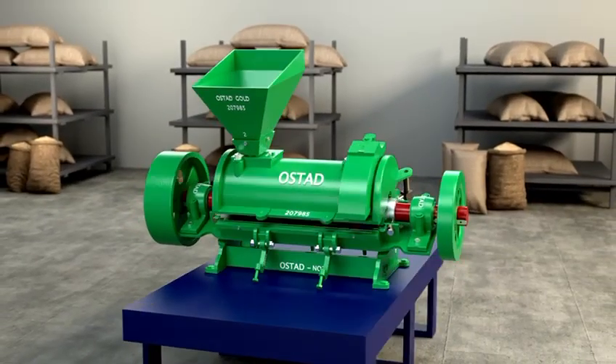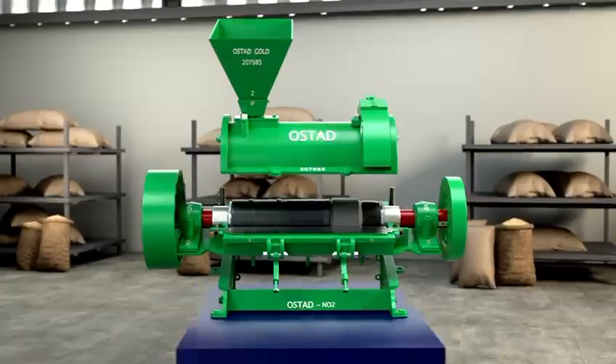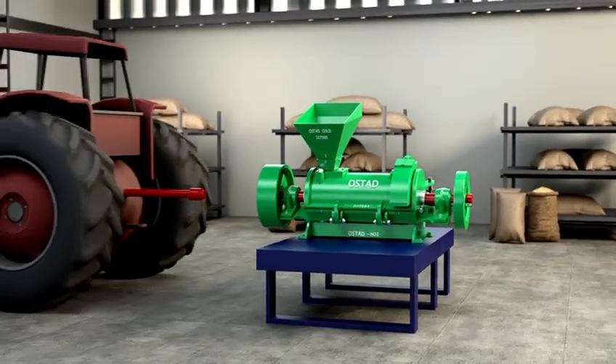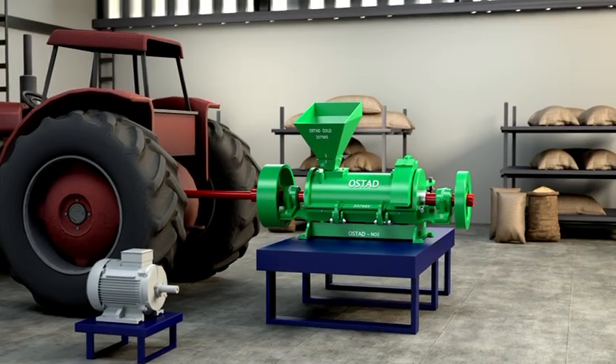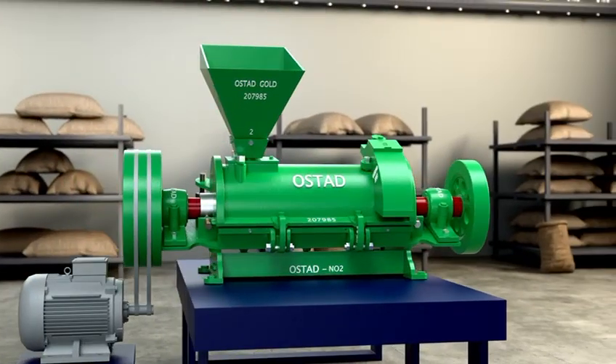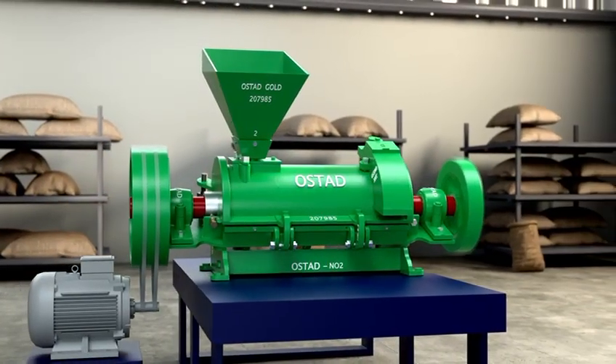Introducing the Ostad No. 2 Rice Huller, a high-performance machine designed for efficient rice processing. Powered by a tractor or a belt-fed motor, this Huller delivers superior output with a processing capacity of 800 to 1,000 kilograms per hour.